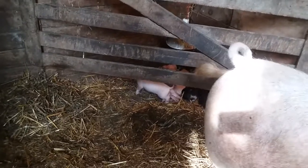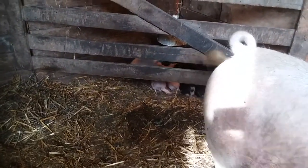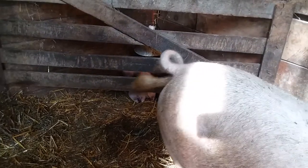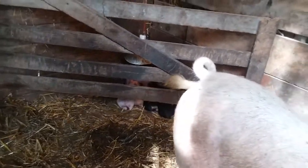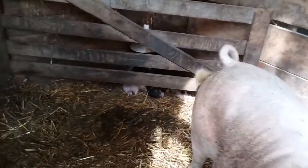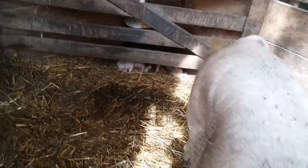So, here's Whitney, and her babies back there — some white, some black. Whitney has eight babies.